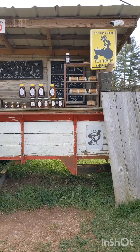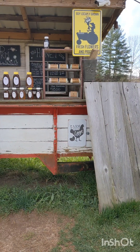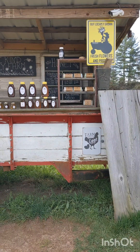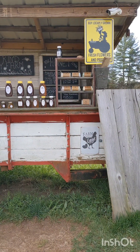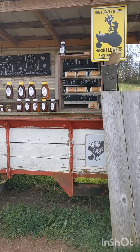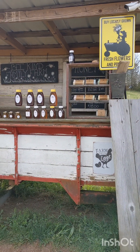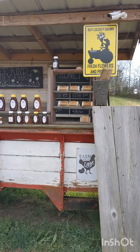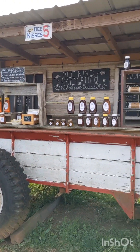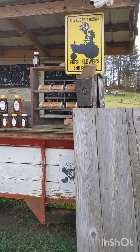Our stand is a manure spreader - an old manure spreader we found on Facebook Marketplace for like $150 and we added the frame and the roof and turned it into a honey stand. You can hear the traffic in the background, which is a good thing. I don't love living on a two-lane highway, but there's a lot of traffic that comes between two cities here, so we get a good amount of traffic and it's great for business. That's a logging truck - those are the ones that don't buy honey, but hey, they got to get to work too.